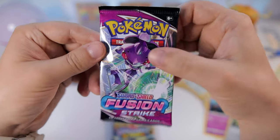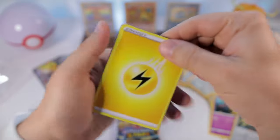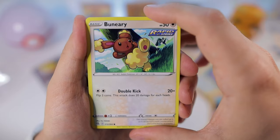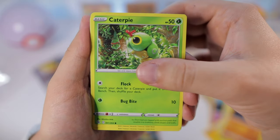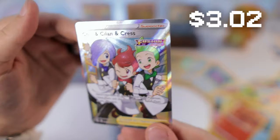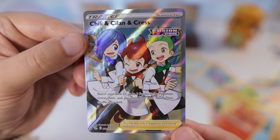Let's get into Fusion Strike next. Galarian Perrserker, Buneary, Eerie, Shinx, Dribblim, Caterpie, Shellos, Slugma reverse, and oh - all right, nice! That seems like a good one - Chili, Cilan and Cress!